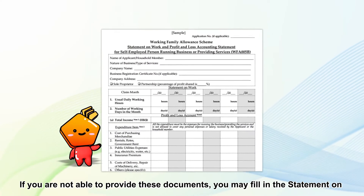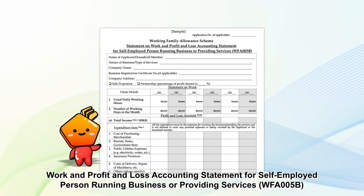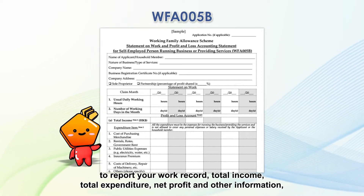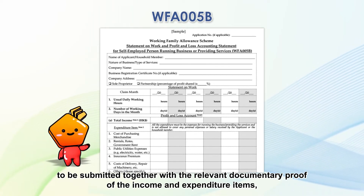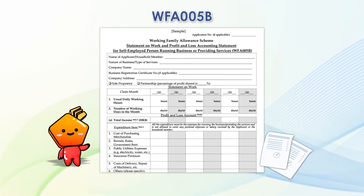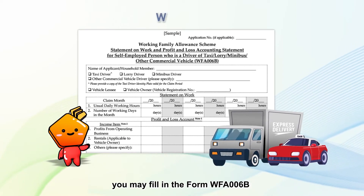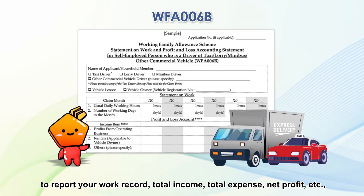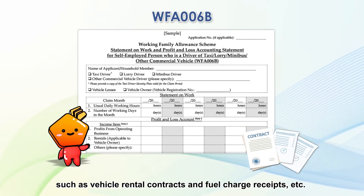If you are not able to provide these documents, you may fill in the Statement on Work and Profit and Loss Accounting Statement for Self-Employed Persons Running a Business or Providing Services to report your work record, total income, total expenditure, net profit, and other information, to be submitted together with relevant documentary proof of income and expenditure items such as purchase orders, sales invoices, and rental receipts, etc. If you are a driver of a taxi, lorry, minibus, or other commercial vehicles, you may fill in form WFA-006B to report your work record, total income, total expense, net profit, etc., to be submitted together with documentary proof of income and expenditure such as vehicle rental contracts and fuel charge receipts, etc.